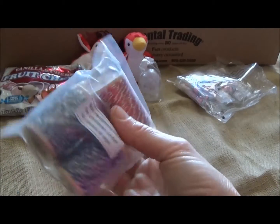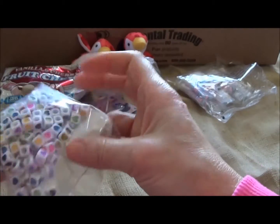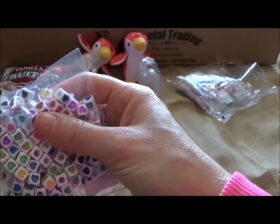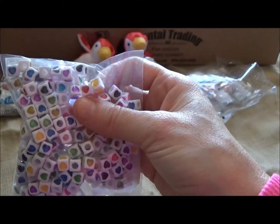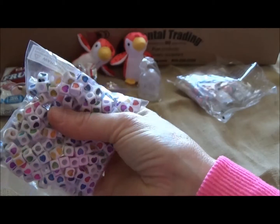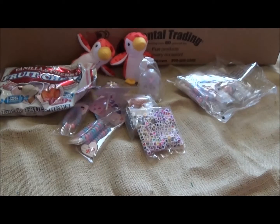I also got them a little spool of ribbon, and the reason I got that is because I got them these little valentine beads. I'm hoping I can work with the three and four year olds helping them make a fun little necklace or bracelet for Valentine's Day.